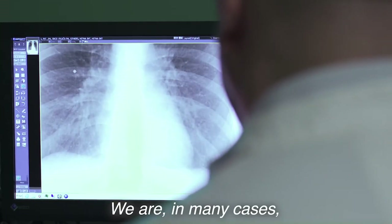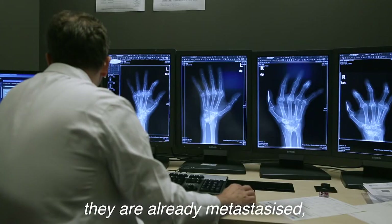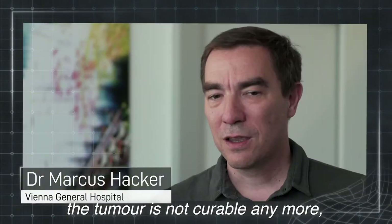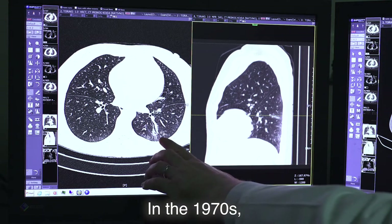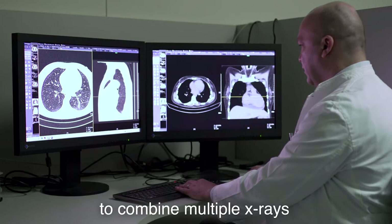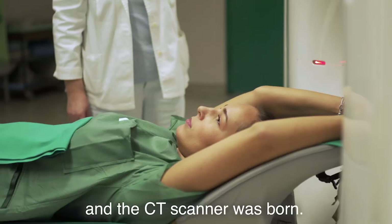Small but aggressive tumours like Jenny's would go unnoticed. We are, in many cases, in many patients, too late with our diagnostics. There are already metastases, the tumour is not curable anymore, and this is what we want to avoid. In the 1970s, researchers found a way to use computers to combine multiple X-rays from different angles, and the CT scanner was born.